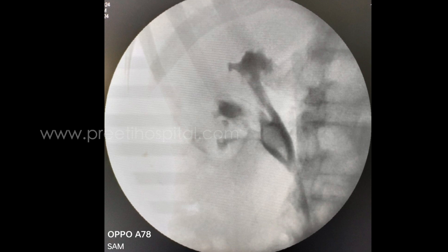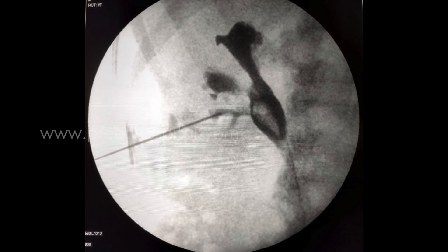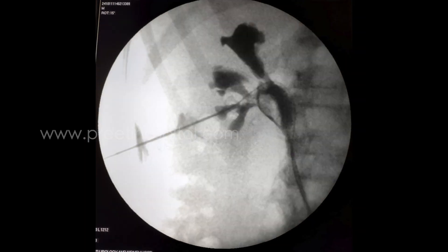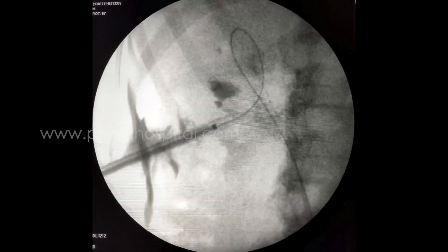As expected, RGP showed a non-dilated pelvicalyceal system with a long narrow infundibulum, with an acute angle between the infundibulum and a filling defect seen in the pelvis indicating the stone. Supine PCNL was advantageous. The puncture was done from the calyx end-on, and dilatation was not done beyond the infundibulopelvic junction. The dilatation size was limited to 16 French to avoid over-dilatation and injury to the pelvicalyceal system.